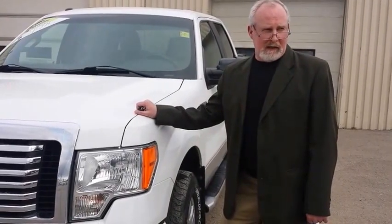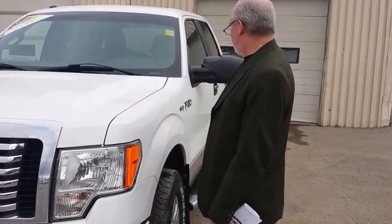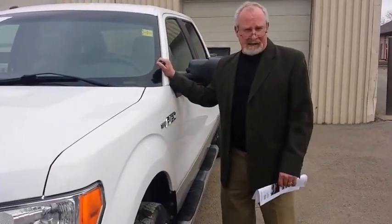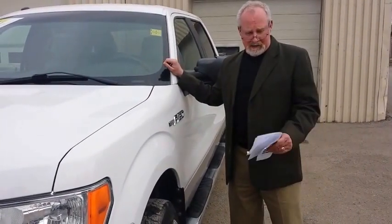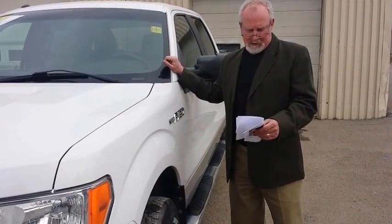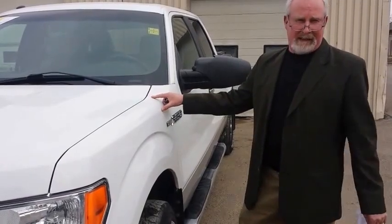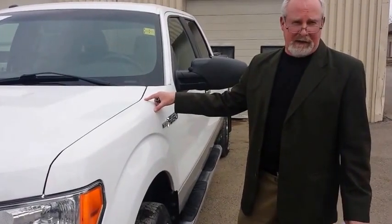Hi, it's Gary Cooper at Legacy Dodge in Claresholm here to introduce this beautiful 2010 Ford F-150 on sale right now. Stock number is DO345A with 111,000 kilometers on it, for sale for $13,995.